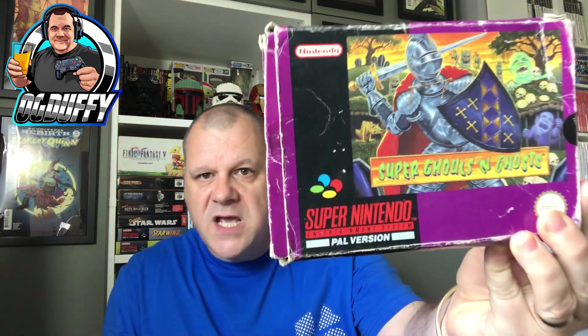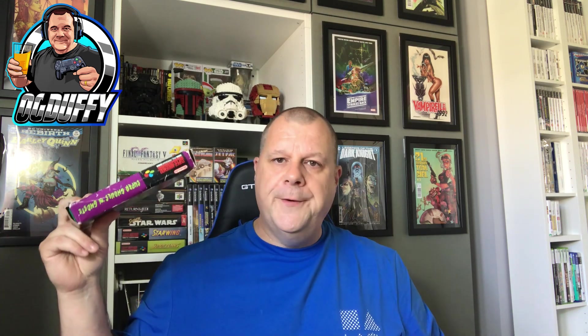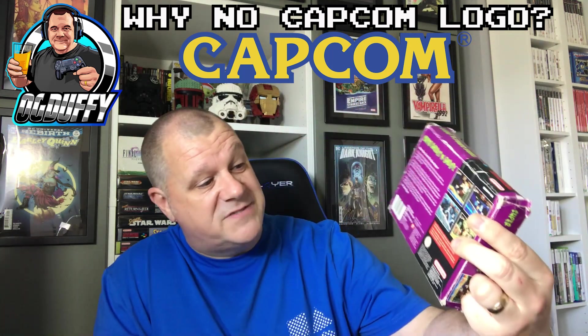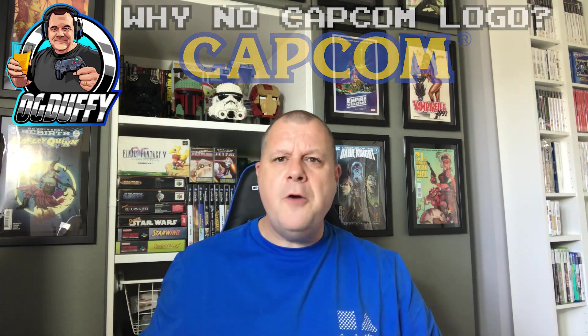Here it is - Super Ghouls 'n Ghosts on the SNES! Now look at the state of that box - all the wear on the edges. It's had a few rounds with Mr Tyson, but it's complete with the manual and cartridge. I'm going to do a quick video trying to put a bit of life back into this bad boy - keep your eyes peeled on the channel for that. It's a great title. Interestingly, although Ghouls 'n Ghosts was a Capcom game, I can't see Capcom's logo anywhere on this copy. Why is that? You lot are an intelligent bunch when it comes to retro games - I'd be interested to know!